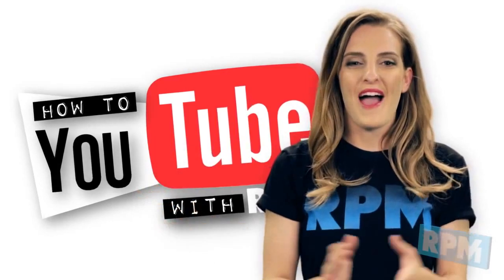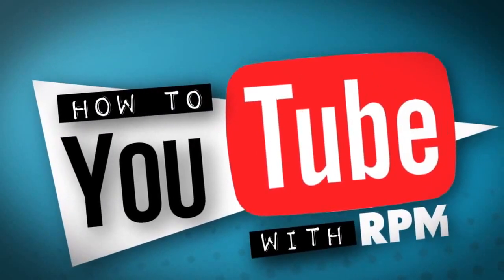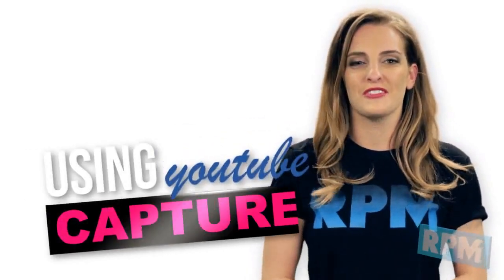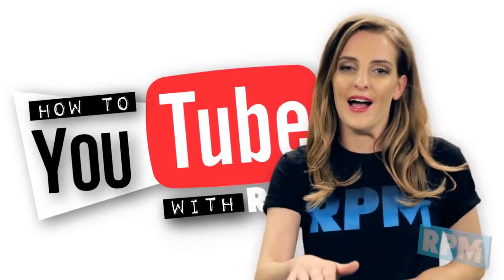Hey everyone, I'm Ally and welcome to 'How to YouTube.' In this episode I'm going to teach you how to use YouTube Capture. YouTube Capture is a simple way to record videos and upload them to YouTube on the fly.